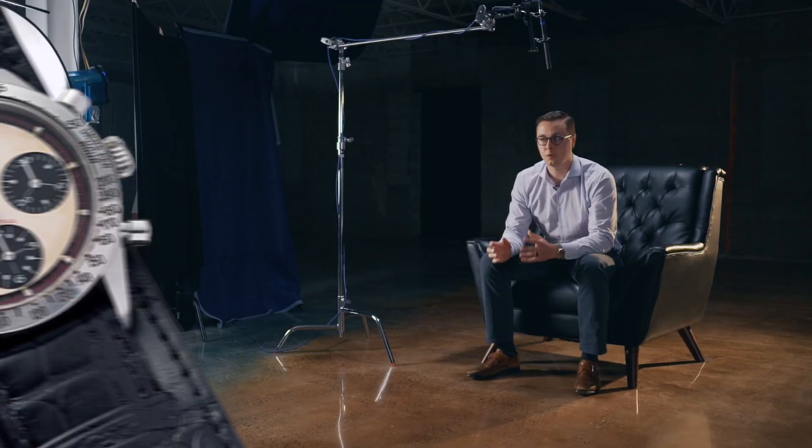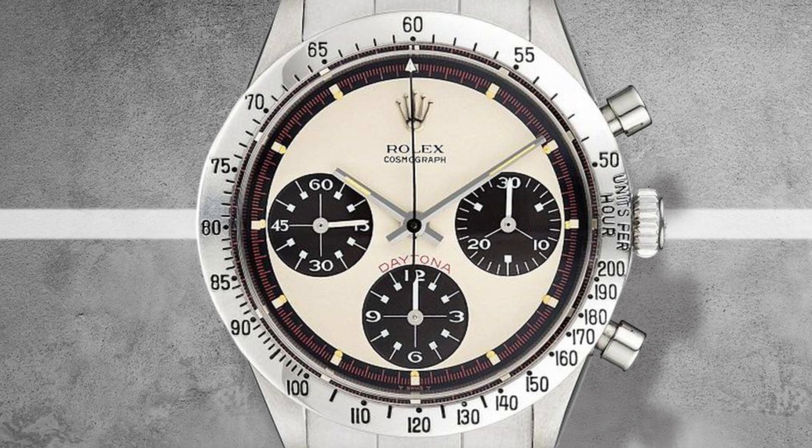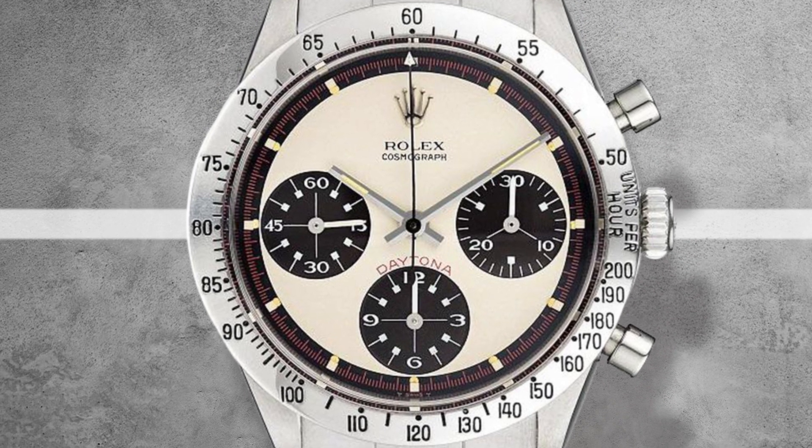Speaking of dials and vintage watches, if you really want to get into Rolex speak, one term you need to know is the Paul Newman Daytona. It was a specific reference that Mr. Newman wore himself — the holy grail of vintage collectible watches. It features an Art Deco style with chronograph registers where the hashes have little squares on them, and it's also a step dial. Mr. Newman made that watch famous, and his own personal Paul Newman Daytona sold for a record $17.5 million at auction.